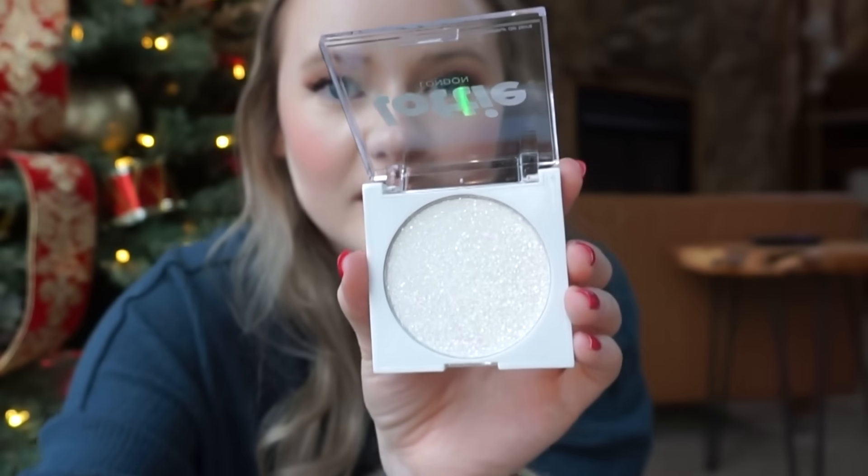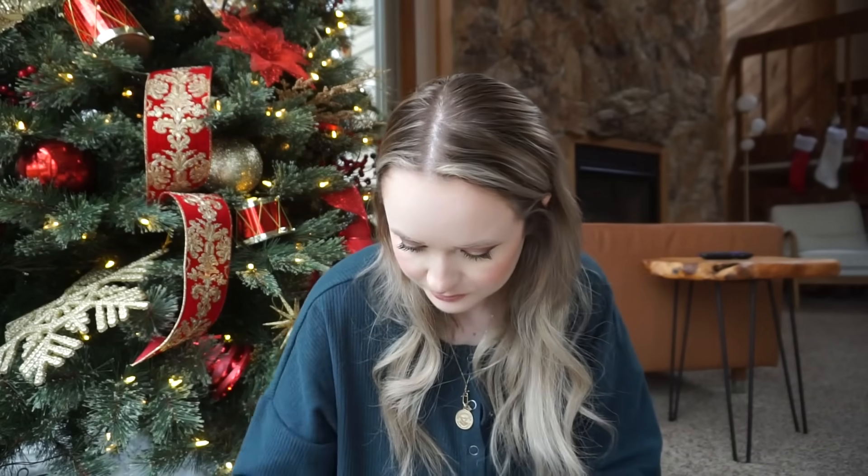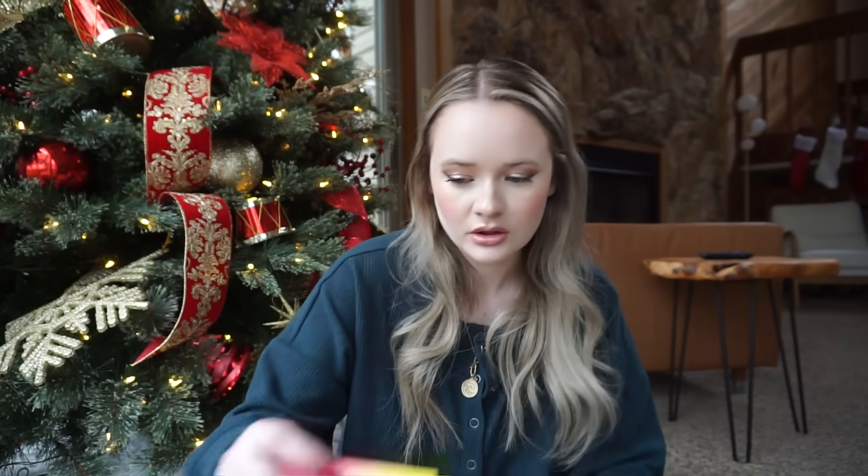Yeah, you can see it now — that's what I'm talking about. So I'm very excited about that one. It's definitely perfect for a disco ball or disco look.